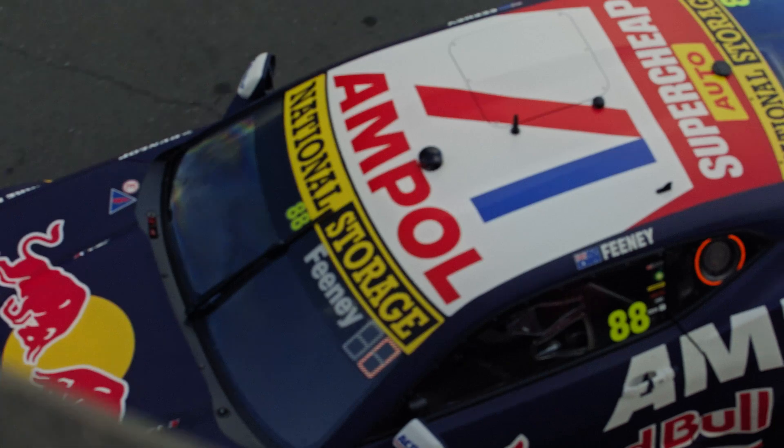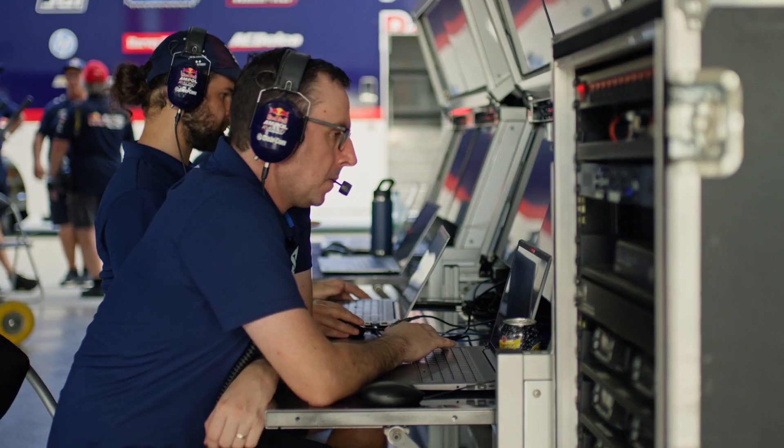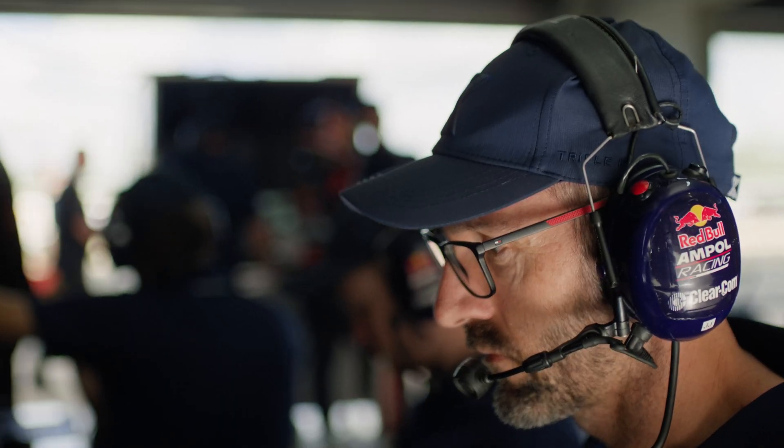As soon as we come off the track, we're straight into a debrief and coming up with a list of things that we could have done better on the day and how we can make this car perform better at the track. And that's where ANSYS comes in and gives us a competitive edge over our competition.